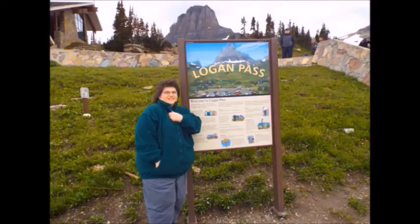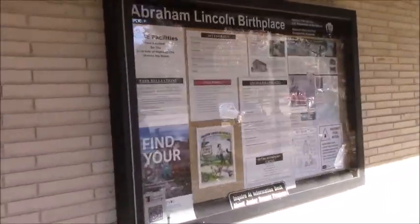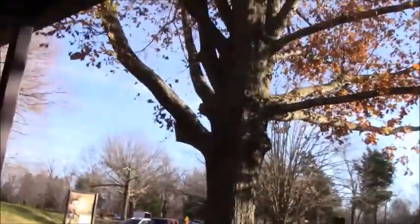We are at Abraham Lincoln Birthplace National Historic Site. I don't want to find just one park — I want to find them all. I am at the Lincoln Birthplace: the museum, memorial building, and boardwalk going around. Let's go check this out.